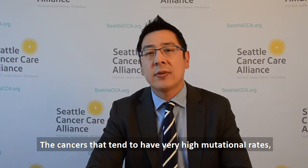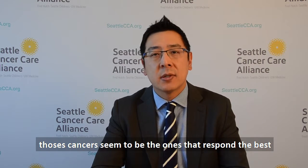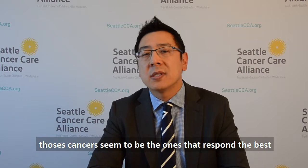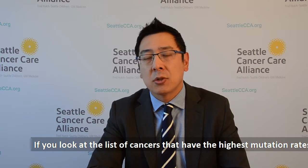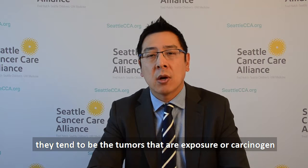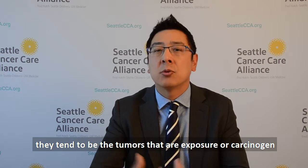The cancers that tend to have very high mutational rates are the ones that seem to respond the best to immunotherapy. If you look at the list of cancers that have the highest mutational rates, they tend to be exposure or carcinogen-related tumors. For instance, at the top of the list is melanoma — UV light exposure increases the risk of melanoma.